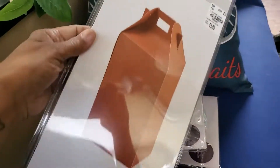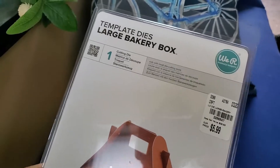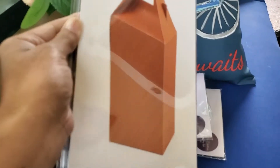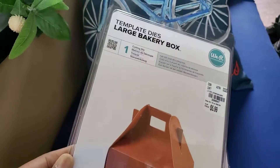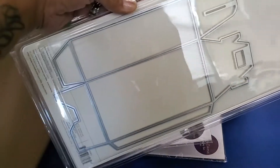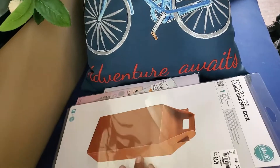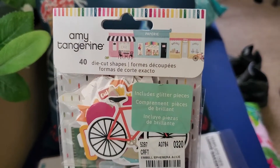The next thing I picked up is this bakery box. I saw Erica haul this and I knew I wanted to go find it. It's $5.99 by We Are Memory, and it's the large bakery box. How cool is that — it looks just like that! I can't wait to play with it.